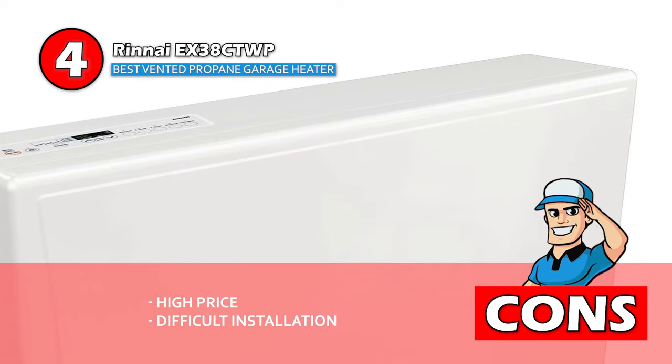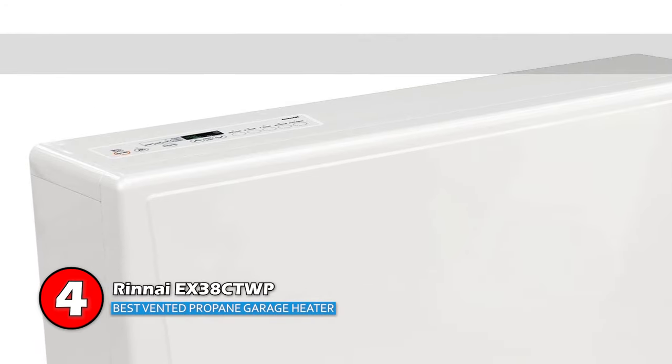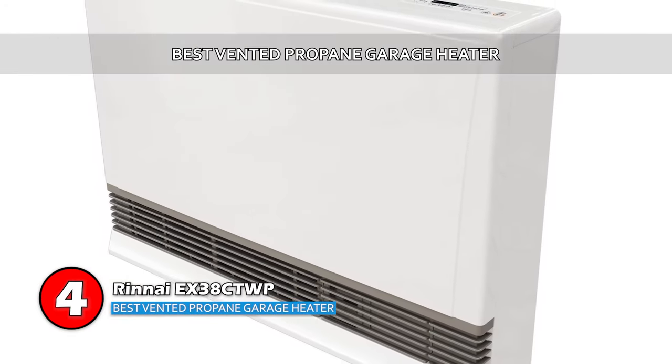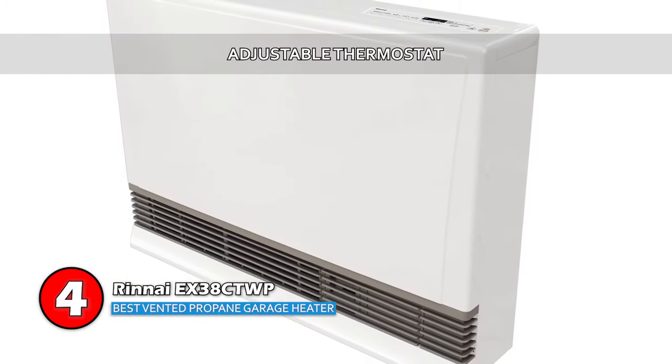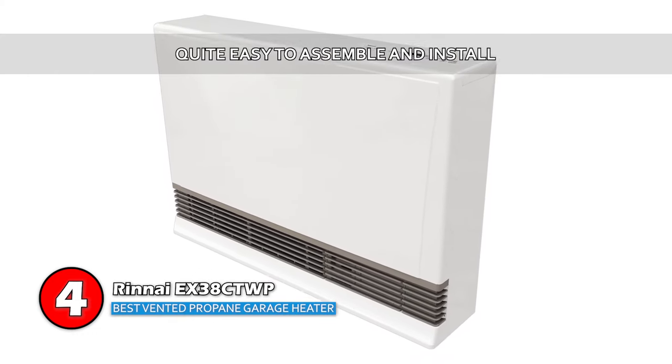The control panel has a locking feature to avoid unintentional operation, and it comes with a completely programmable thermostat that needs little attention. However, the price is high and installation is a difficult task. Bottom line: this is the best vented propane garage heater because it has an adjustable thermostat for a variety of heat settings, and it's quite easy to assemble and install.